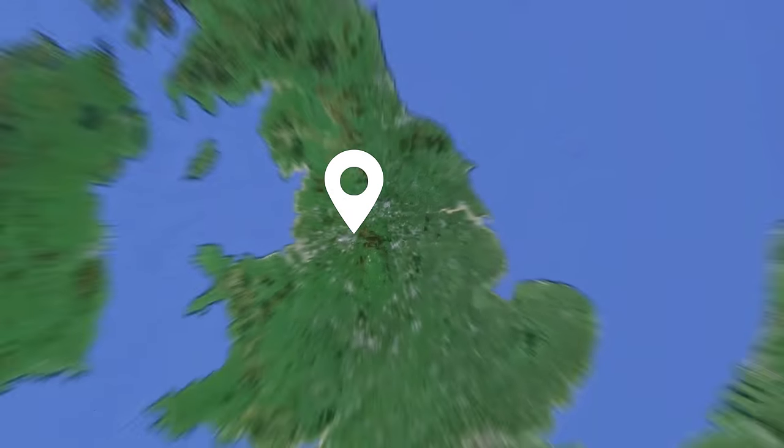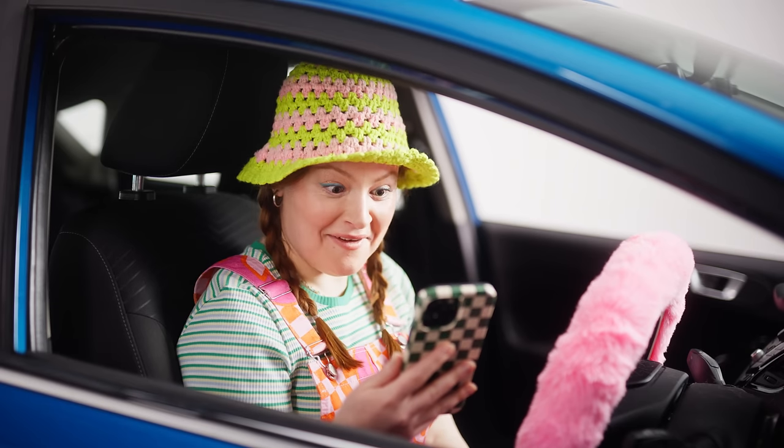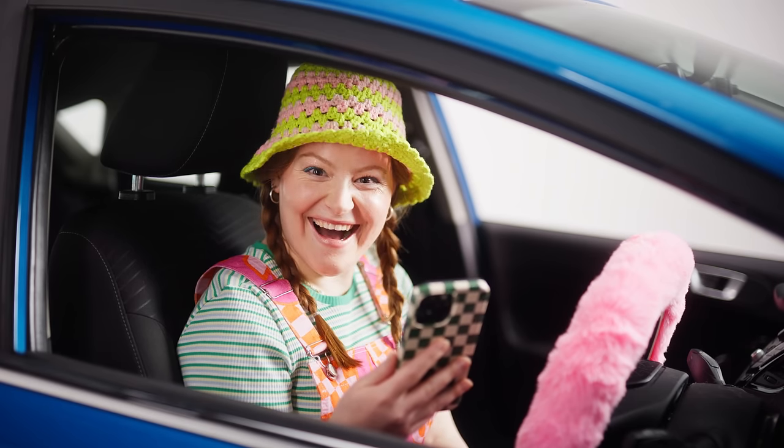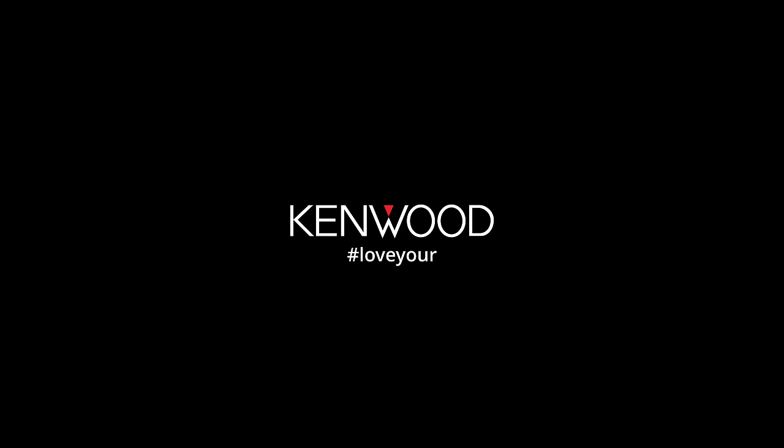With GPS tracking, it gives you the right location, date, and time of any incident. And now with the new app, you can download the footage directly to your phone. So now Susie can go back to being her carefree self. Kenwood, love your journey.